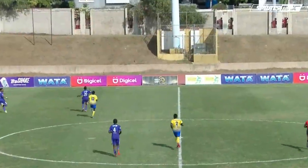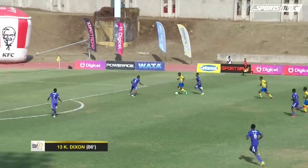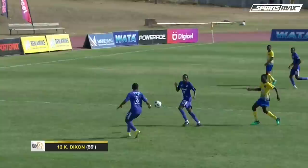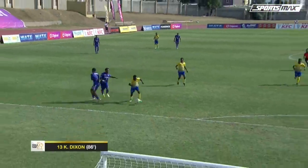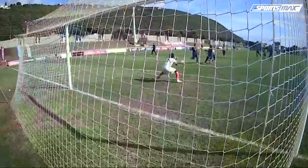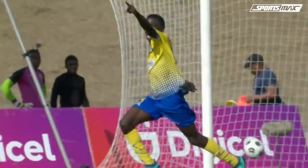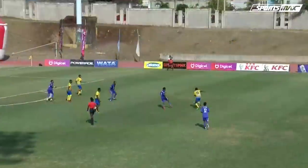Then finally, in the 86th minute, Clarendon College. Ball stolen off the boot of Khalifa Richards, and Dixon inside the box fires through the legs of goalkeeper David Martin, who you feel should have done a lot better with that. A comedy of errors in the Kingston College defense leading to that goal — so many opportunities to stop Dixon. And the goalkeeper as well should have done so much better. 1-0 in the 86th minute for Clarendon College.